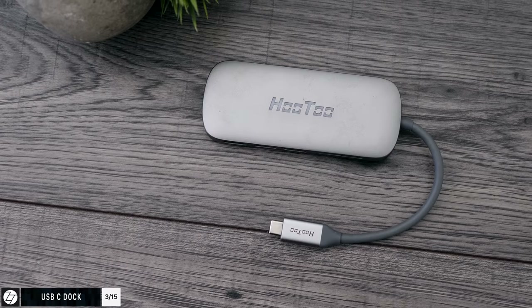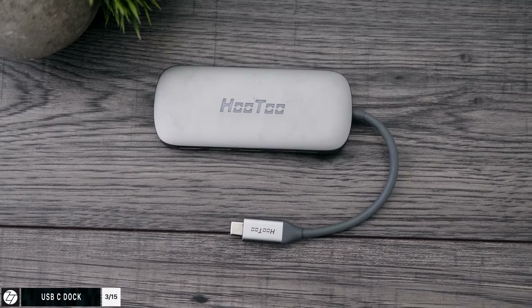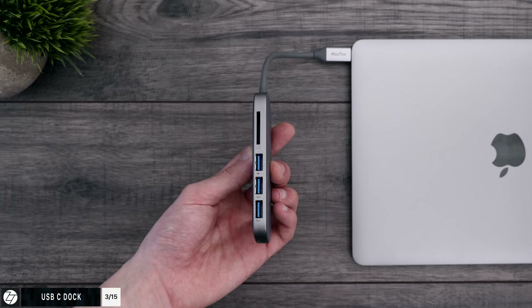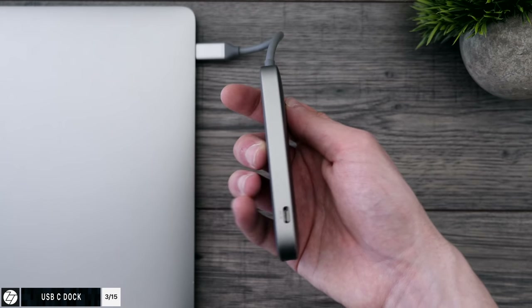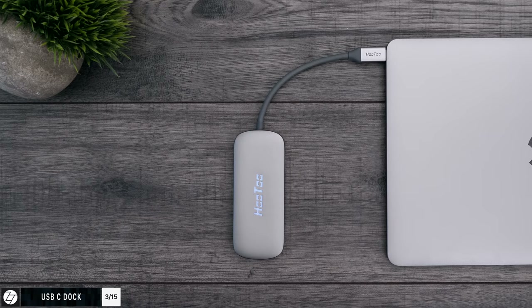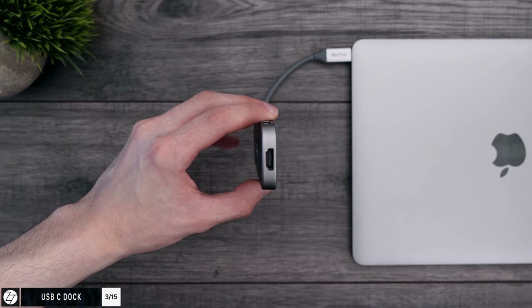Another crucial thing you should get as soon as you get your brand new MacBook, especially if you have one that just comes with USB Type-C ports, is a USB Type-C dock. The one I personally use is made by Hutu. It connects to just a single USB Type-C port and gives you three USB 3.0 ports, one SD card slot, another USB Type-C port on the back for power input if you're using a 12-inch MacBook, and an HDMI port that can do up to 4K at 30Hz.